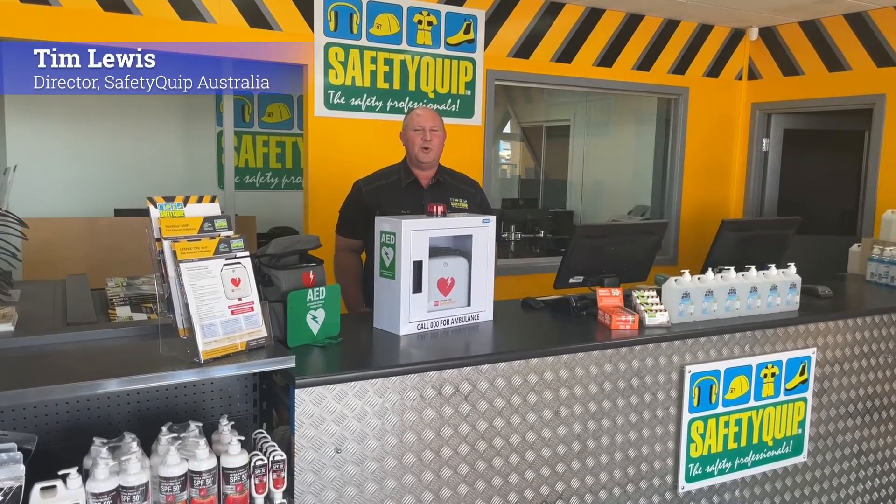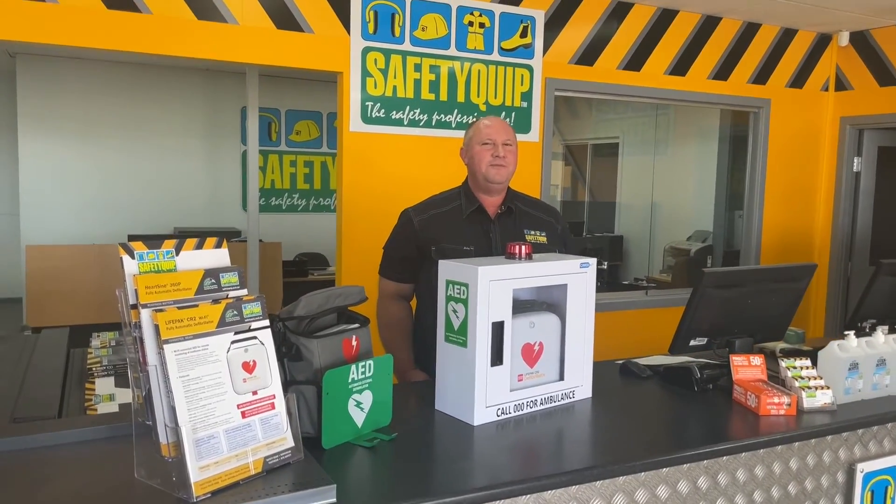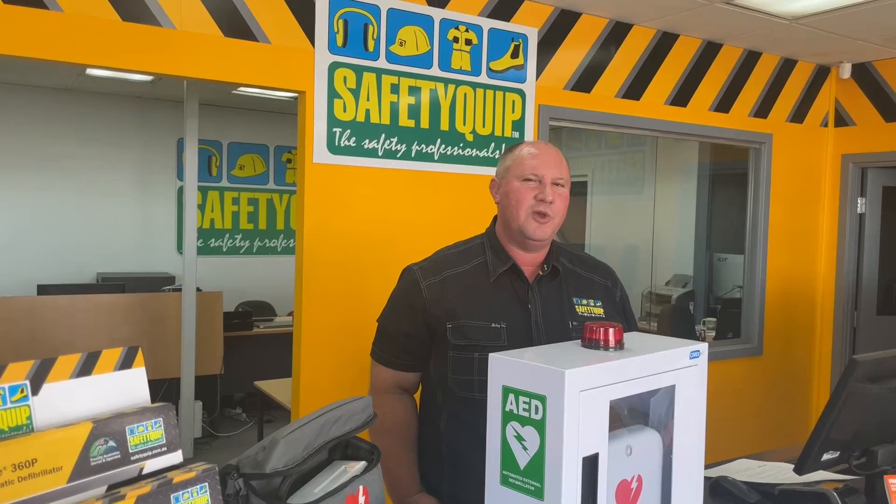Clients looking to purchase defibrillators, or AEDs as they're also called, for their workplaces in Australia will often speak to us about the most appropriate number of defibrillators for their particular workplaces, and importantly, where to install the defibrillators once they're on site.